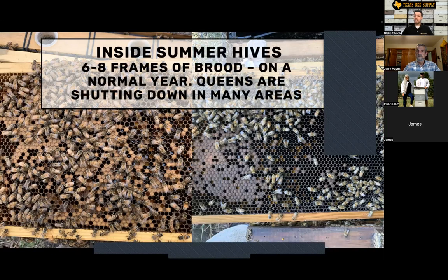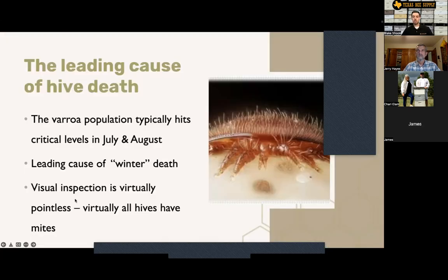Looking inside hives, usually I see six to eight frames of brood this time of year on most years. But this year the queens are really starting to shut down — if they don't have the nutrients they need coming into the hive, the queen's going to start shutting down because they don't have what they need to raise the baby bees. I'm seeing more like four to six frames of brood in most hives, which is a little behind where I want them to be. A quick reminder: varroa mites are the leading cause of hive death and they hit peak populations in July and August. So don't rely on a visual inspection — do the sticky board test or better yet, do the alcohol wash we showed in the video. You've got to know where your mite levels are.